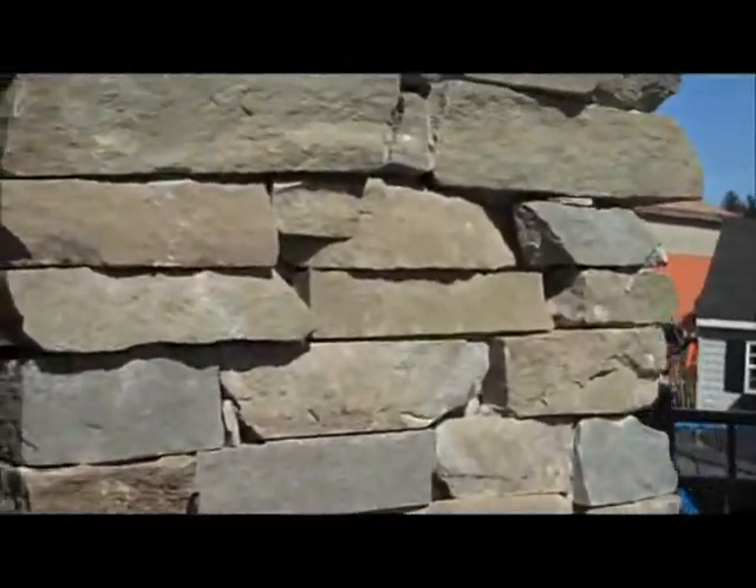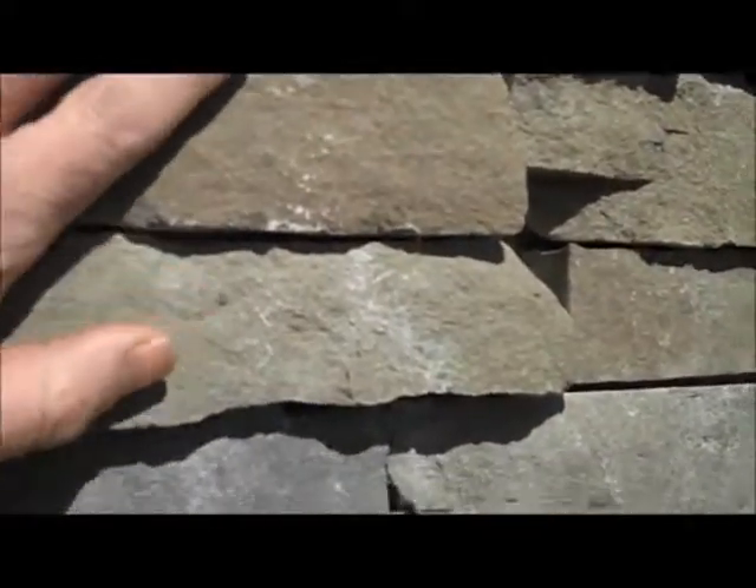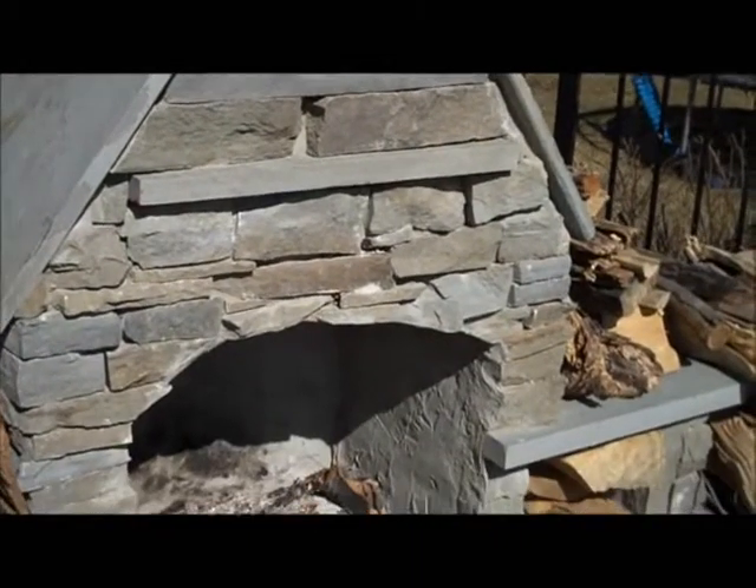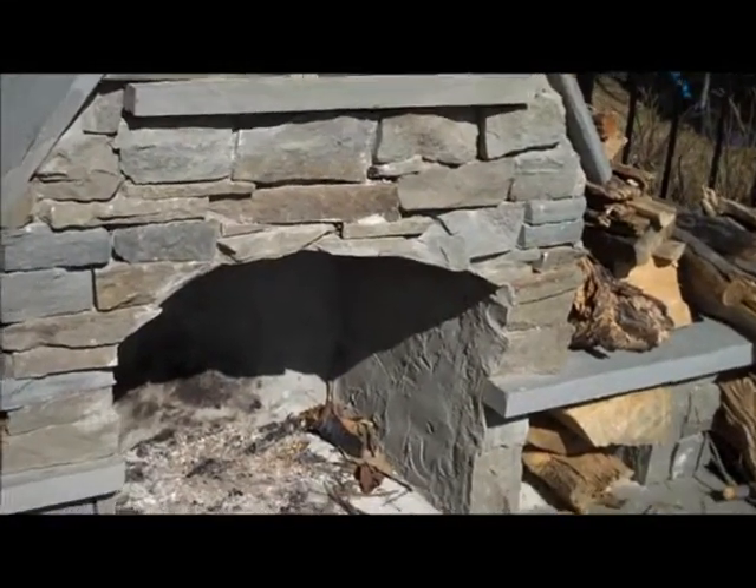It's built out of just natural PA fieldstone, which is a great natural looking fireplace. We can also build them out of different material to get a more formal look. This one is also capped off with just PA bluestone.